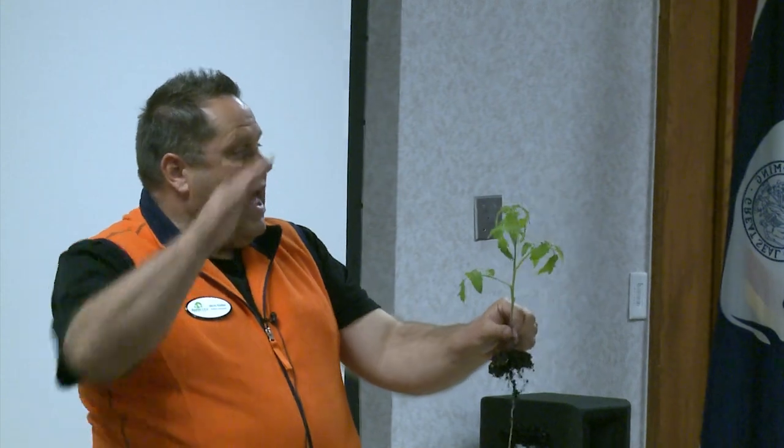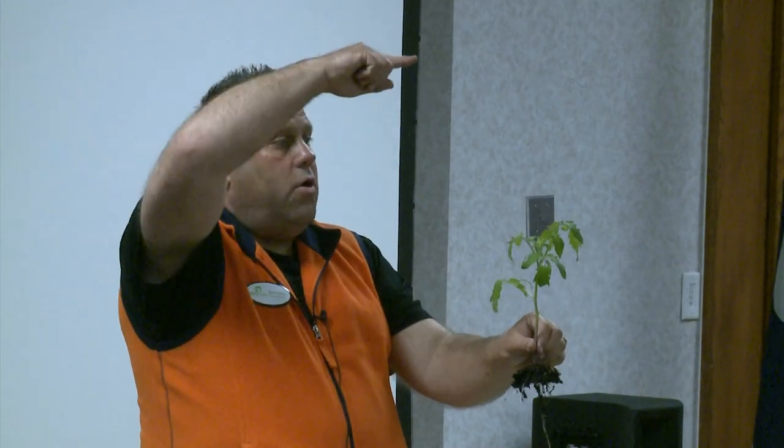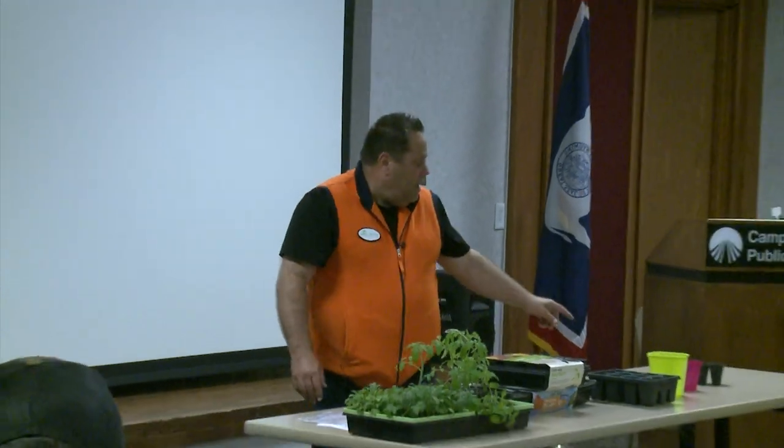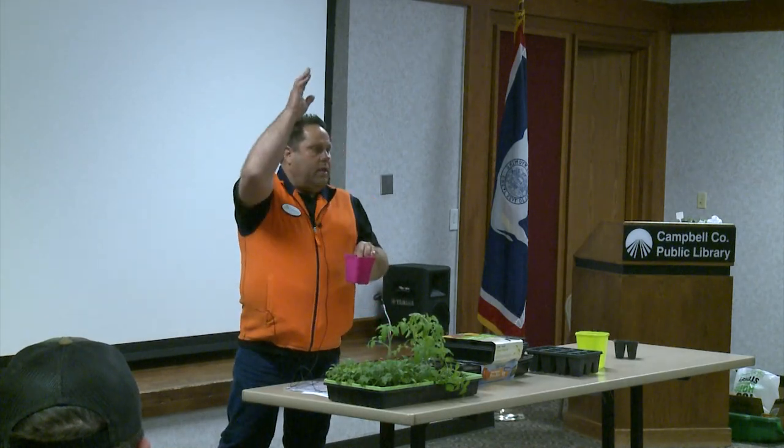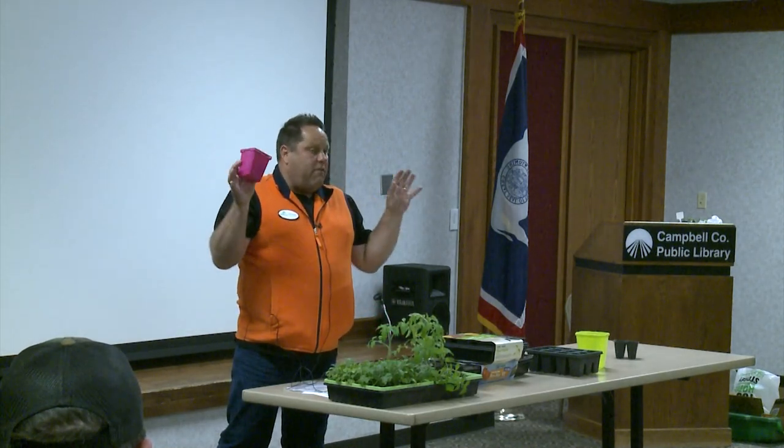My mom and dad, when I was younger, had a clothesline and they had wire going across with strings down — that's how they did their tomatoes back in the day. It's much easier to start out instead of having branches going every which way. Sometimes if this one won't sprout, this way you can get them growing, then I would put them in this pot here. This is about the right size. Once they get roots, you'll be surprised how fast they will go. Then fertilize them.